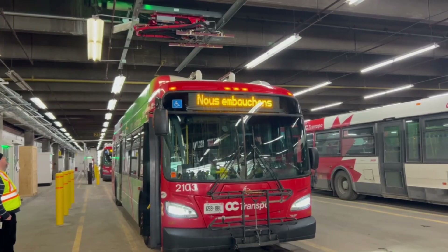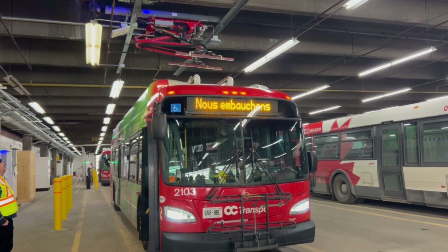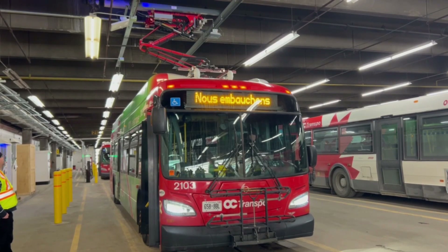This bus also has a pantograph charger on the roof, which is more space-efficient because these ground-mounted chargers take up floor space. OC Transpo in the future will be going with pantograph charging — the cost is the same, it just doesn't take up floor space since it's mounted from the ceiling. Pretty cool stuff.